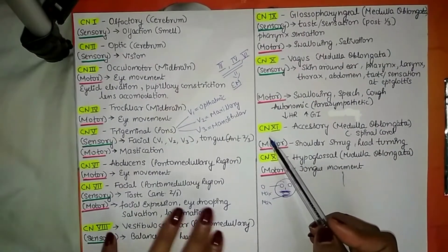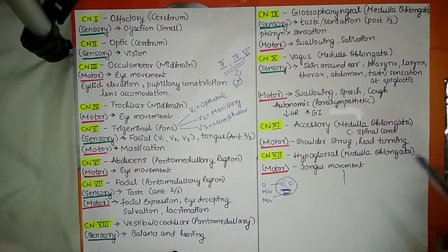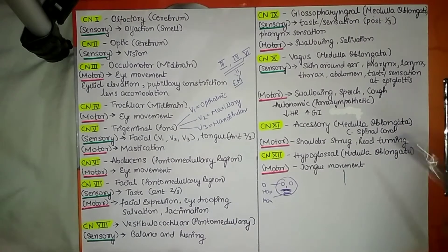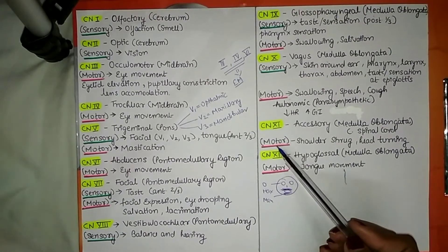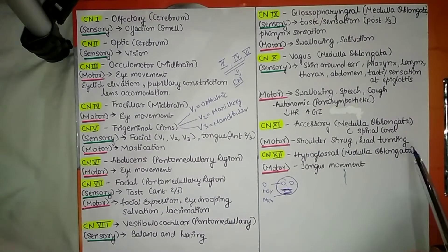Cranial nerve number 11 is the accessory nerve. It originates from the medulla oblongata and the cervical vertebrae of the spinal cord. It is motor in function and is responsible for shrugging of the shoulder and head turning.